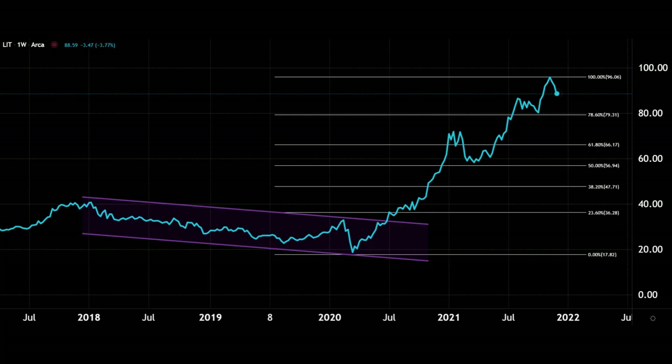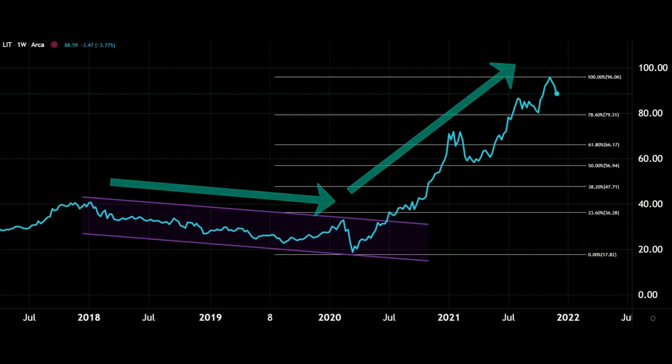You can trade and invest in this ETF as a whole, giving you exposure to a lot of stocks all at once. The big takeaway from this chart is seeing that near-flat growth from 2018 through to 2020, and then the big pick-up through to today.